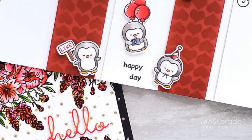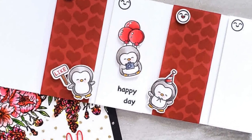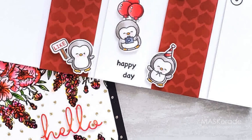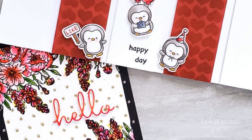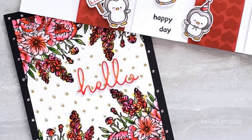Have you ever thought about what your card-making personality is? I've been thinking about this topic since my two cards for this hop really couldn't be more different from each other. One is clean, simple and graphic and the other is romantic, elegant and feminine. Let's get to it!